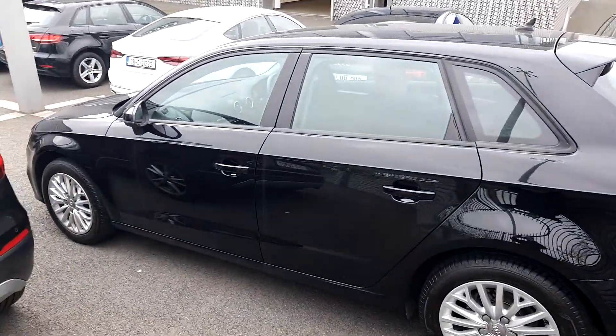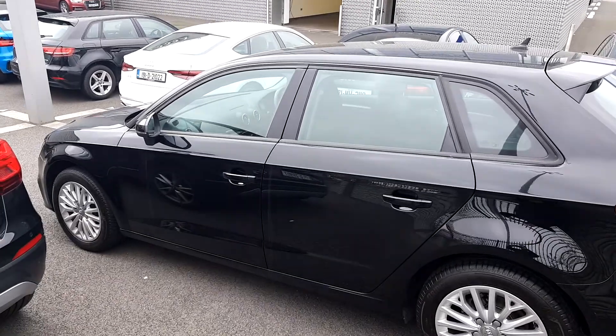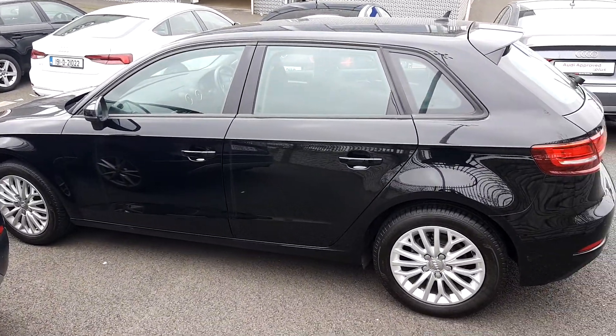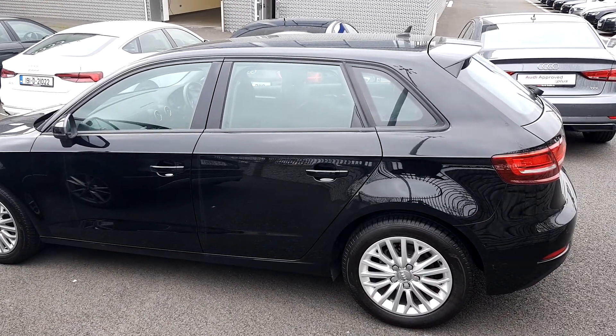Overall it's a fantastic little car, perfect for getting you around day to day. If you have any questions or queries, give us a call on 01850 2100. Thank you.